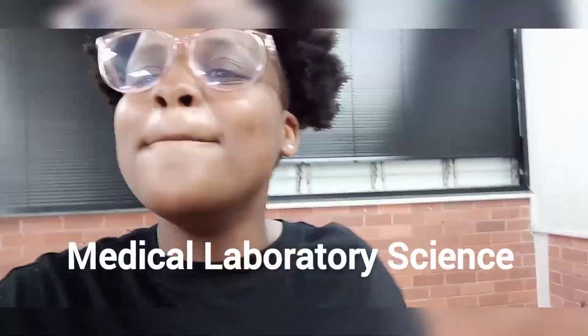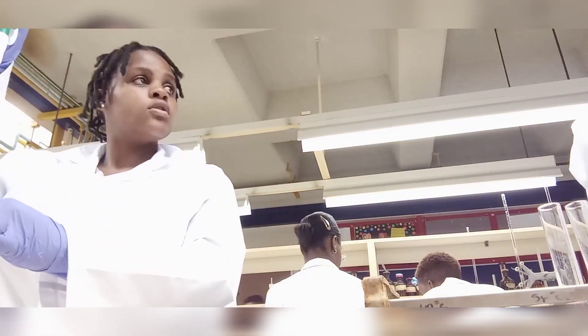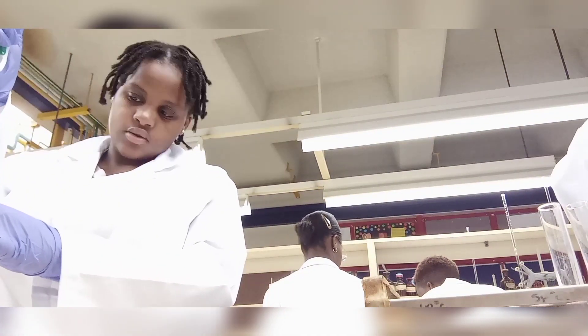If you don't know what to do next year, if you're in grade 12 watching this, you should choose Medical Laboratory Science. So guys, as a medical laboratory scientist, what you do is you work at the lab.